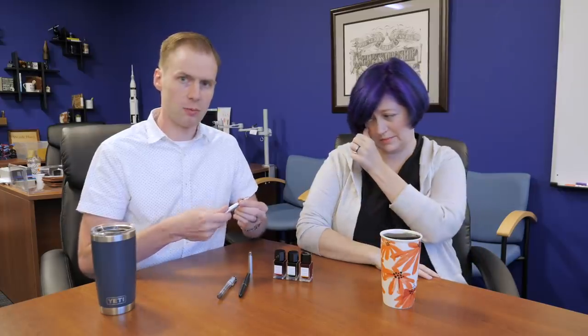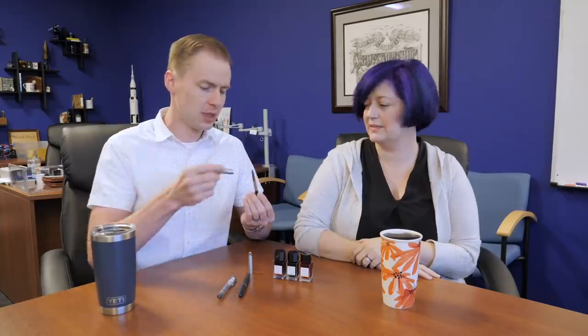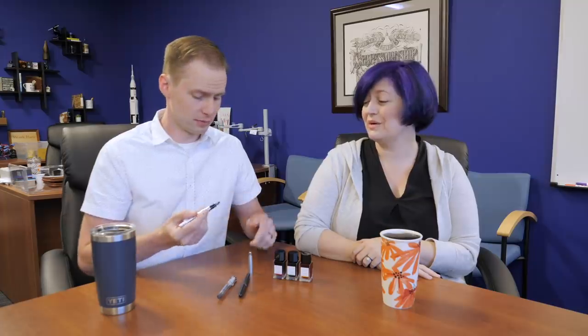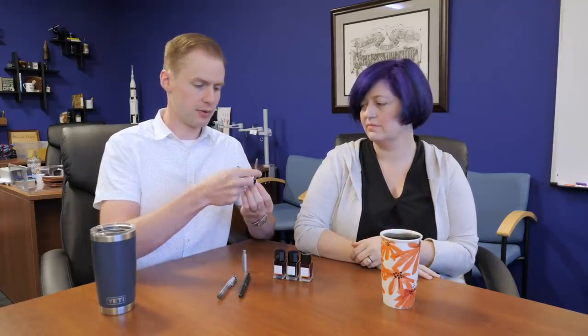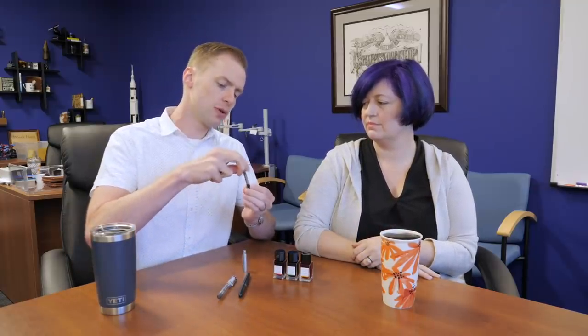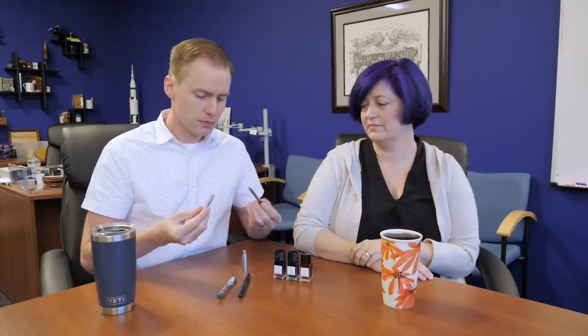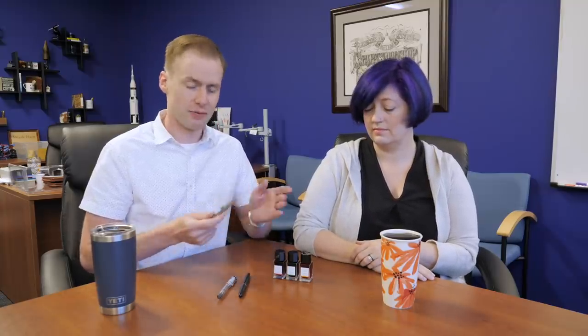One other thing to mention: this will come with the same converter that the Metropolitan comes with — the Con-B squeeze converter. It does have a converter. It might not be everybody's favorite, but I actually like it quite a bit. It's a very easy converter to use, especially if this is your first fountain pen. You can't see what's going on in it since nothing is clear, but if you squeeze it and it pops right out, you know nothing's happening. If you squeeze it and the rubber sack inflates slowly, you know it's doing its job. That's a good tip if you're getting it as a gift — you can pass that information along.